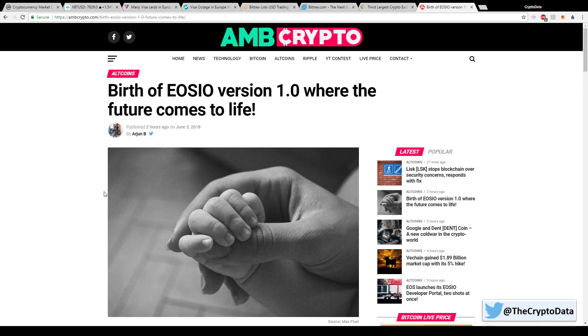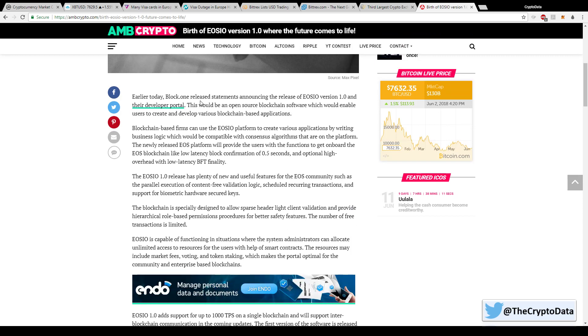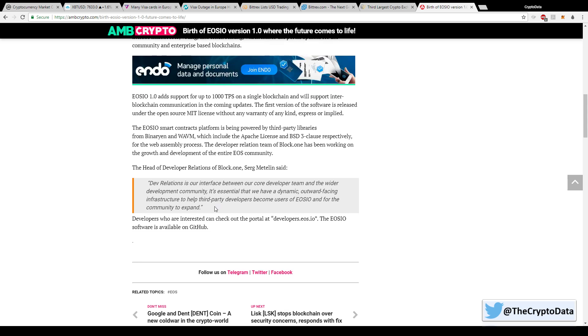Last but not least, EOS — which is up over 21% today — launched their version 1.0 mainnet. Block.one released a statement announcing EOSIO version 1.0 and their developer portal: an open-source blockchain software enabling users to create and develop various blockchain-based applications. The EOS platform provides low-latency block confirmation of 0.5 seconds, optional high-overhead with low-latency BFT finality, and supports up to 1,000 transactions per second.